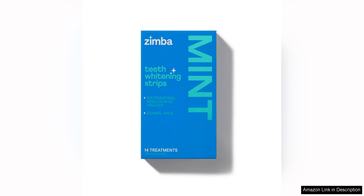Zimba teeth whitening strips are a game changer in the realm of at-home teeth whitening. As a vegan and enamel-safe option, these whitening strips offer a safe and effective way to achieve a brighter smile without any guilt or worries about damaging your teeth.